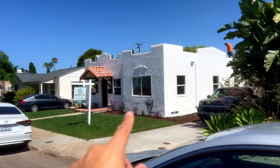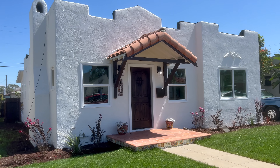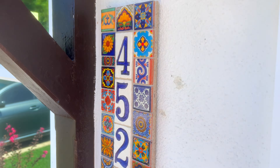We're back previewing some properties here in Kensington. Lovely home, love this area. There's an elementary school down the street and some people are working on the roof, but we're going to preview this property right here. Let's take a look — nice numbers.